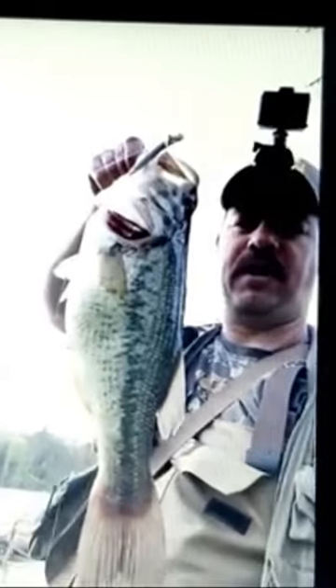This is fish number seven, by the way — 19 inch largemouth bass, beautiful pregnant female. I want to throw her back.